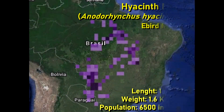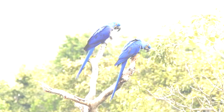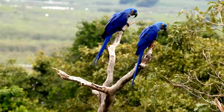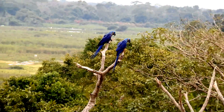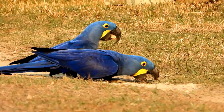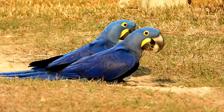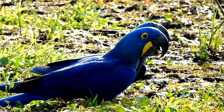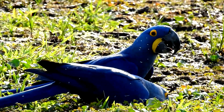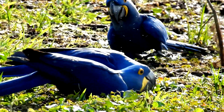Our first blue macaw is the largest parrot in the world. The hyacinth macaw can be found mostly in central Brazil, with its biggest population in Pantanal. This spectacular bird has a beautiful cobalt blue plumage with patches of yellow bare skin around the eyes and on the lower mandible. This last aspect is key to differentiate it from the other blue macaws.